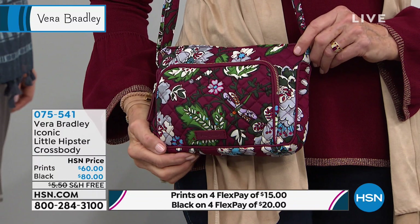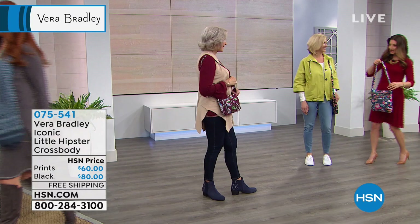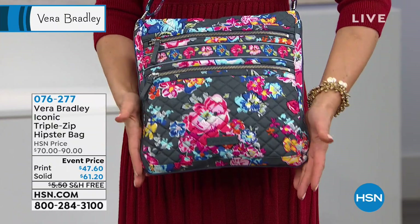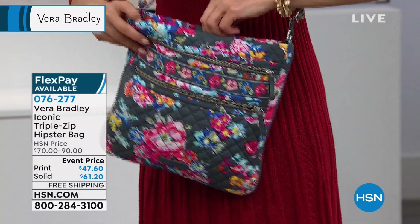If you love this crossbody design, if you love being hands-free, you might want to consider the triple zip — here's another style coming up later in the hour. This is the brand new print for 2019, just released nationwide last week — you're getting in on it here at HSN. One, two, and the third zipper is right across the top of the bag — thus the name, the triple zip. That's just a few of the pockets inside and out. It's a nice square shape.